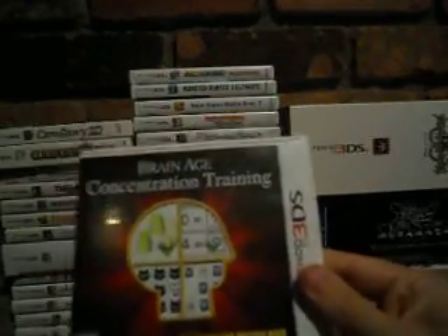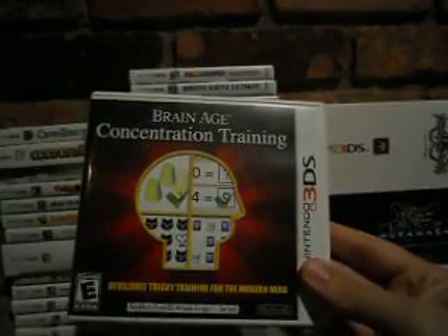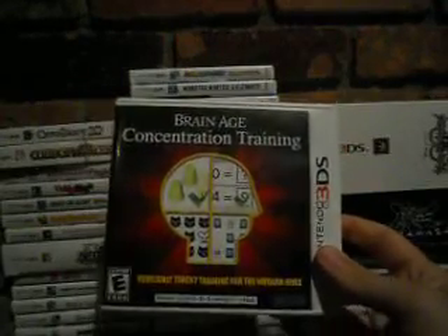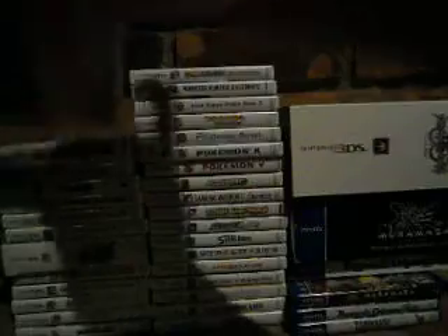Brain Age: Concentration Training — I was never too big on the Brain Age games for DS but decided to grab this when it was on clearance for about five or ten bucks. It's a lot more fun than the others; it's still educational but it's more about concentration. Really fun.